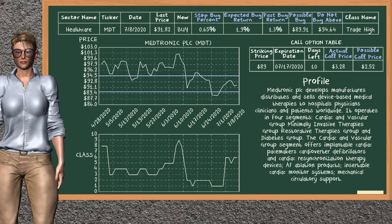Medtronic PLC is a mild buy suggestion. It is in a trade high class. In the past, our analysis shows that it has given an average buy return of 1.3%. You may expect now a buy return of 1.9%. We suggest to buy it at a maximum price of $94.64, but we expect a possible buy price of $89.91. We suggest to stop buying Medtronic PLC if it is below 0.65% of your stock price trade. On the call option table, Medtronic has a striking price at $89. The actual call price is at $3.28, but we expect a possible call price at $2.52.